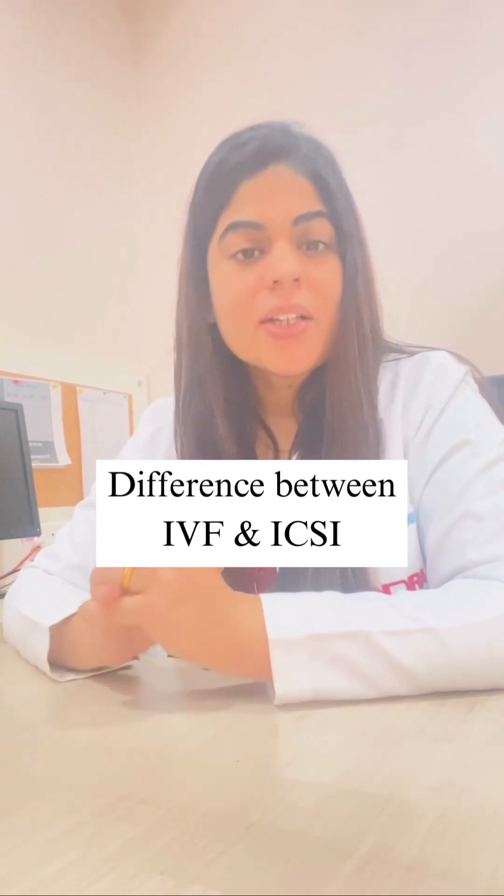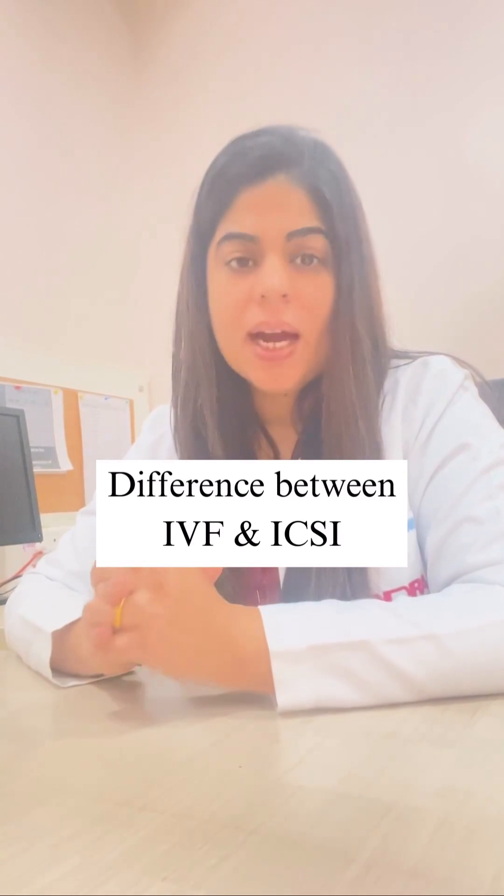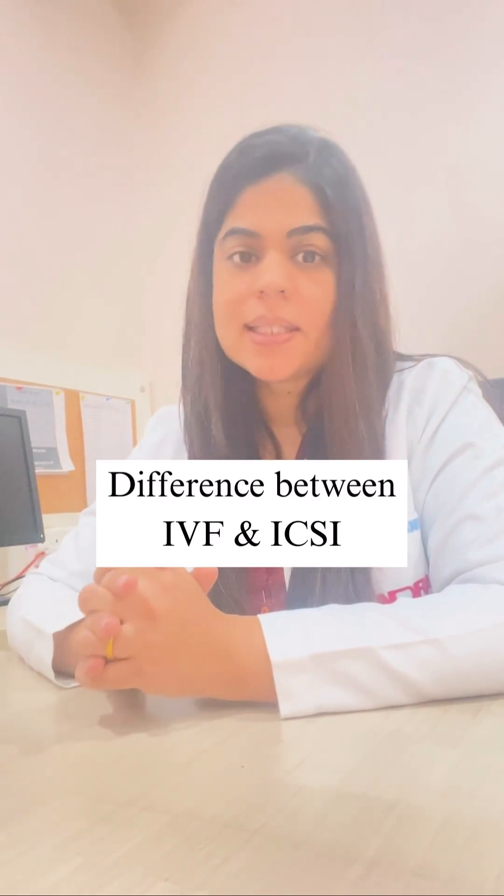Hello everyone, today I am going to talk about the difference between IVF and ICSI.